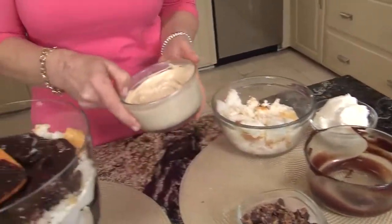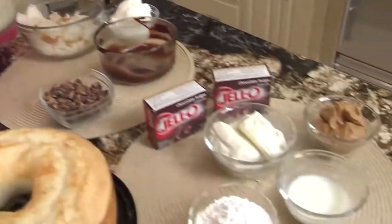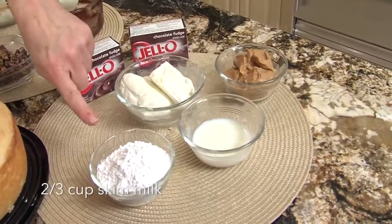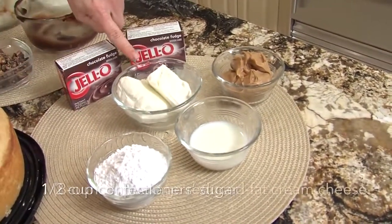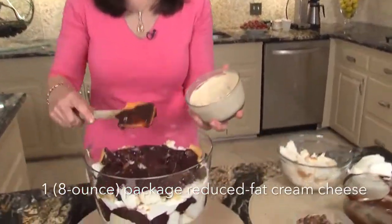Now, I think this is my favorite part of the recipe: the peanut butter filling. These are the ingredients — you just use peanut butter, skim milk, a little powdered sugar, and reduced fat cream cheese. Cream cheese and peanut butter — doesn't get better than that.